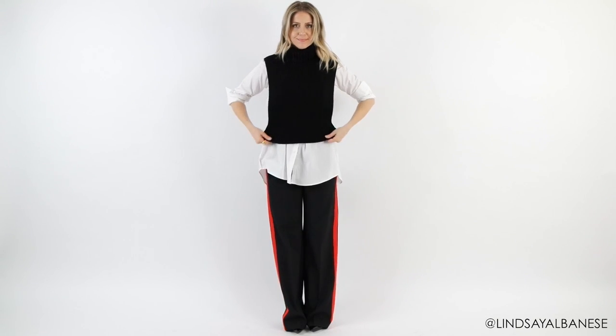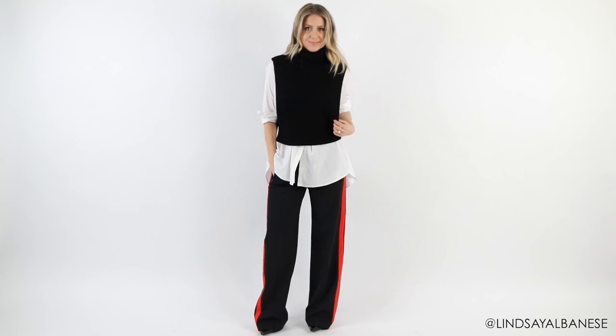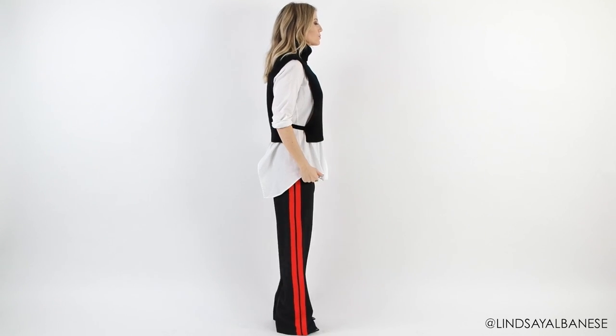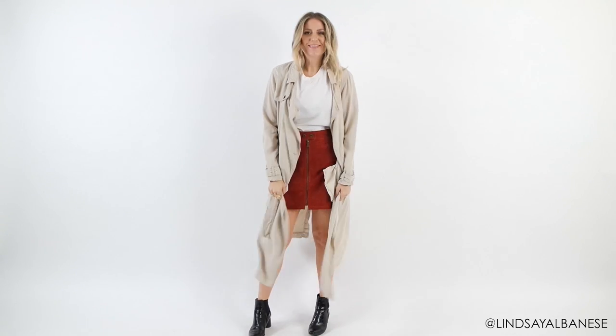So overall I've really balanced out this look to create a streamlined silhouette. And I've also achieved this proportionate look because I've styled it using different lengths, which leads me into my next tip. Playing with lengths is the easiest way to create a dynamic outfit, and you can also highlight your favorite assets.